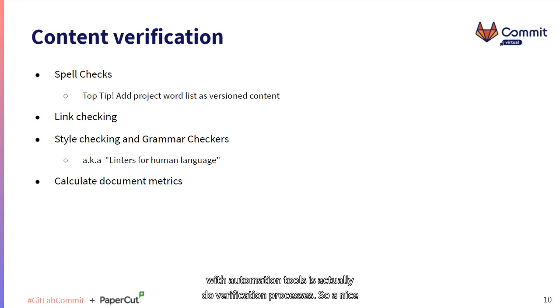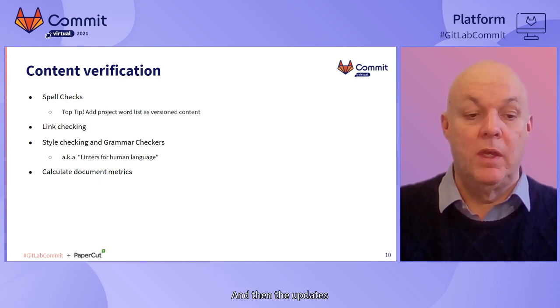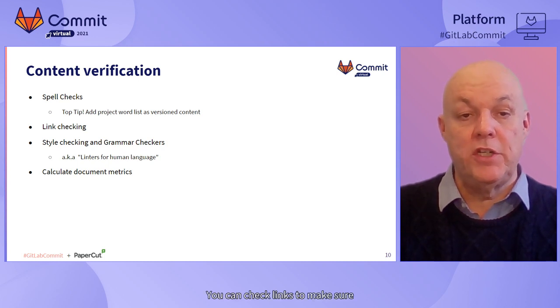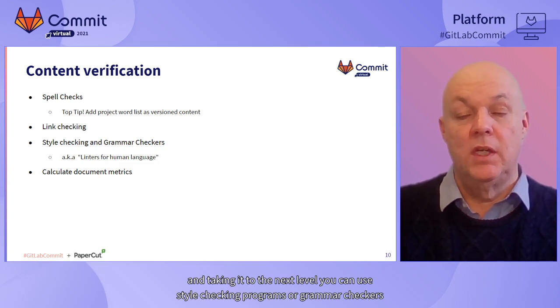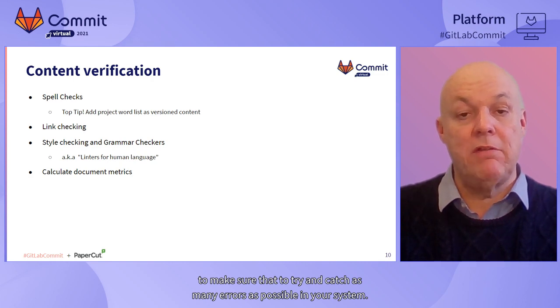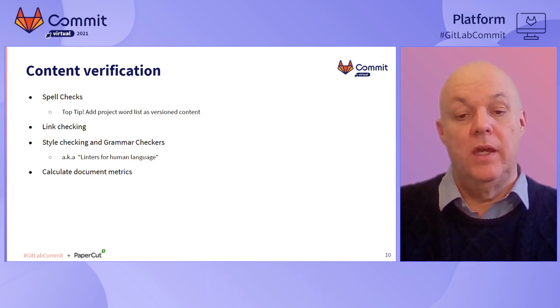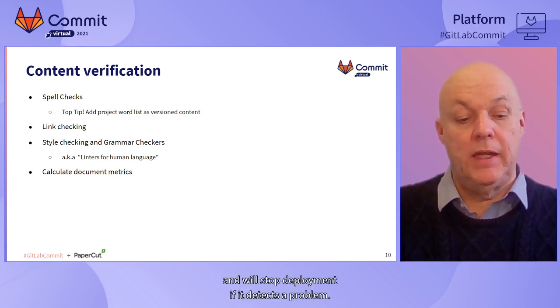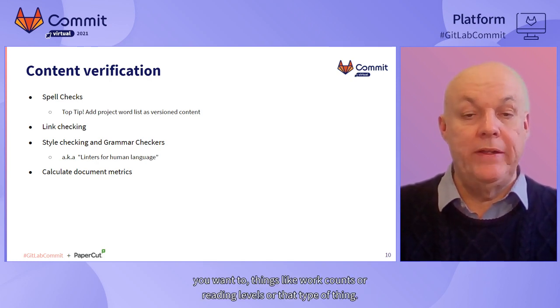The second thing you can do with automation tools is verification processes. A nice simple example of that is spell checking. A top tip: always maintain a project word list of words that are specific to your project and add that into your version control repository so that it travels with your project. You can check links to make sure links aren't broken in your documentation. You can also use style checking programs or grammar checkers to try and catch as many errors as possible. The example project has a tool called Alex in it that checks for profane or inappropriate language and will stop deployment if it detects a problem. And you can calculate document metrics like word counts or reading levels.